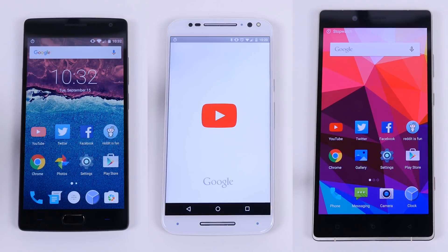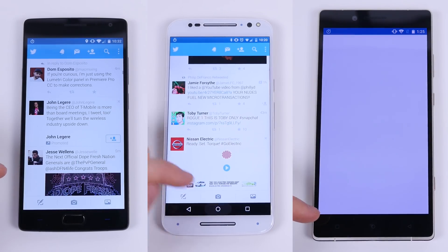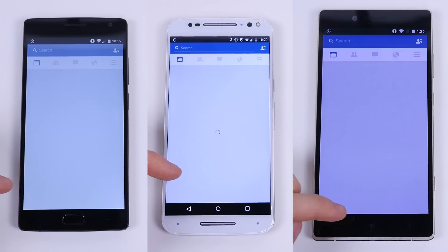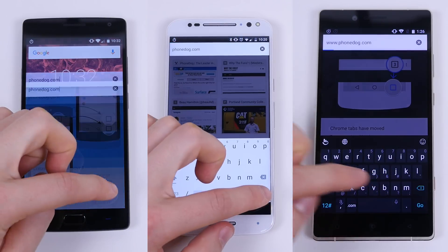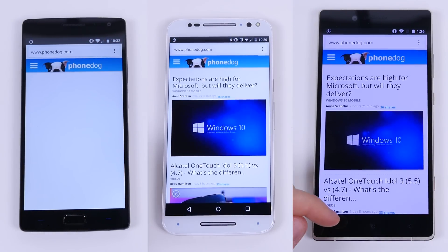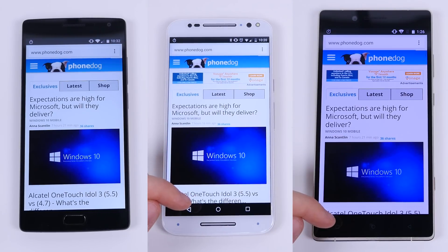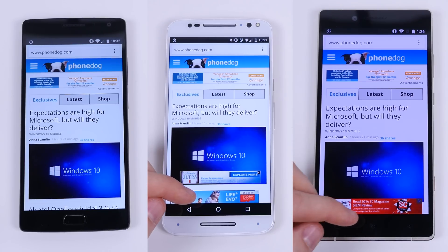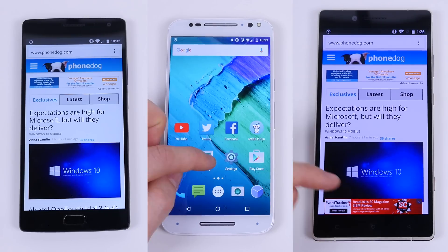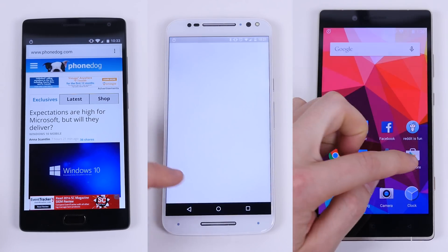For the real-world performance test, I had each device run through the same series of applications. I opened a stopwatch, hit start, and immediately pressed home to launch the next app in sequence, proceeding after each opened and loaded content fully. The apps used were YouTube, Twitter, Facebook, Reddit is Fun, Chrome, the native gallery app, Settings, Play Store, Dialer, Messenger, and the native camera app. For Chrome, I loaded phonedog.com and proceeded once the site was fully loaded. Once I ran through each app I stopped the stopwatch. Credit for this testing format goes to PhoneBuff on YouTube — it's a pretty cool way to test real-world performance.